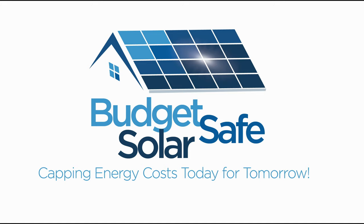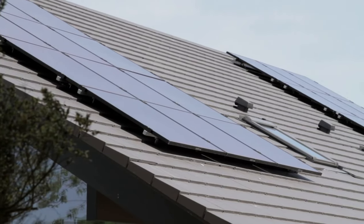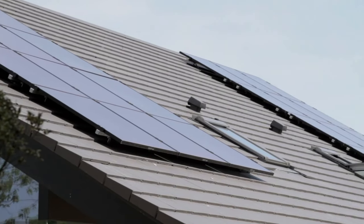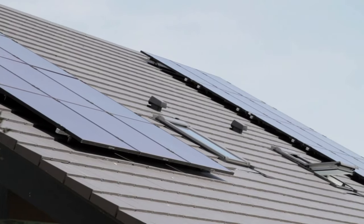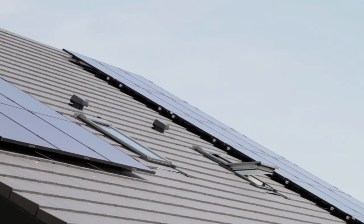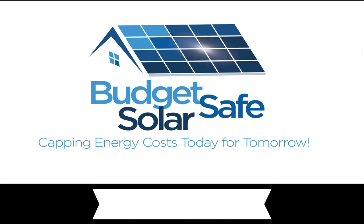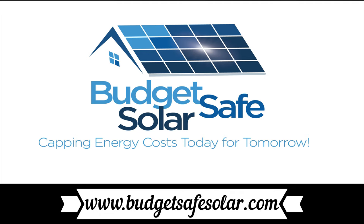The EV Revolution show is supported in part by Budget Safe Solar. If you are considering solar in most any part of North America, give my friends a call. They will take the time to listen to your specific situation and help you reach a decision about what's available to you and what makes the most sense. If you would like to join the growing solar industry, they'd like to speak with you. Go to www.budgetsafesolar.com to contact them.